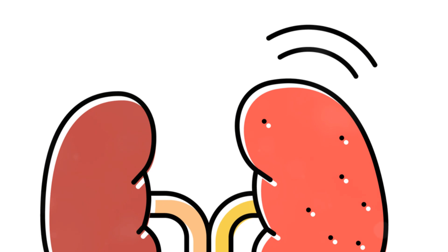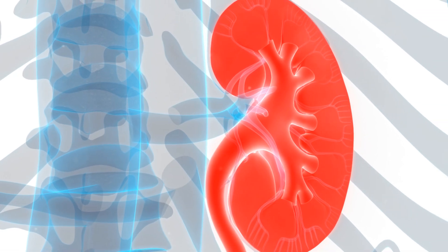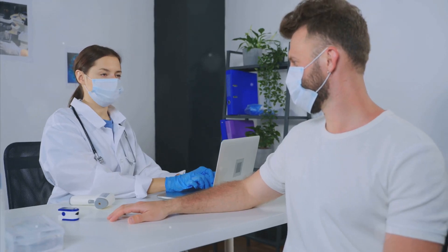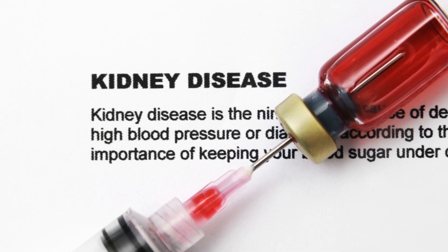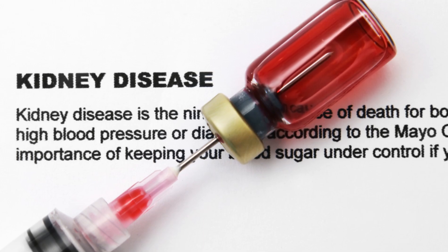Nephrotic syndrome has several noticeable symptoms that can significantly impact daily life. These symptoms happen because of protein loss and fluid buildup in the body, which disrupts normal bodily functions. Recognizing these signs is crucial for early diagnosis and effective treatment. One of the main symptoms is foamy urine, which is often one of the first signs noticed. This happens due to excess protein in the urine, a condition known as proteinuria.